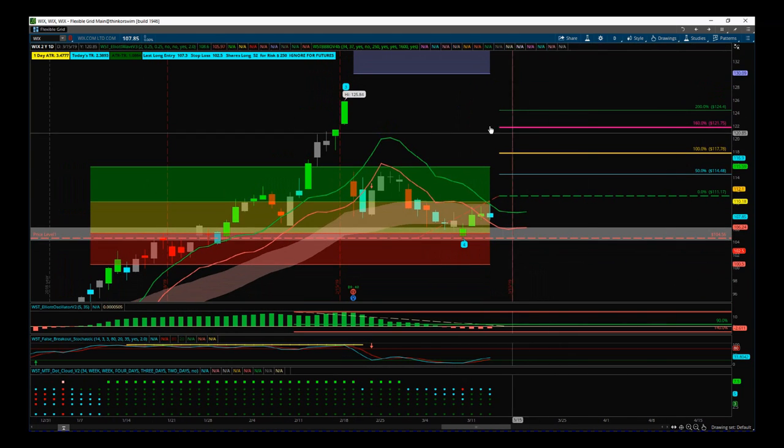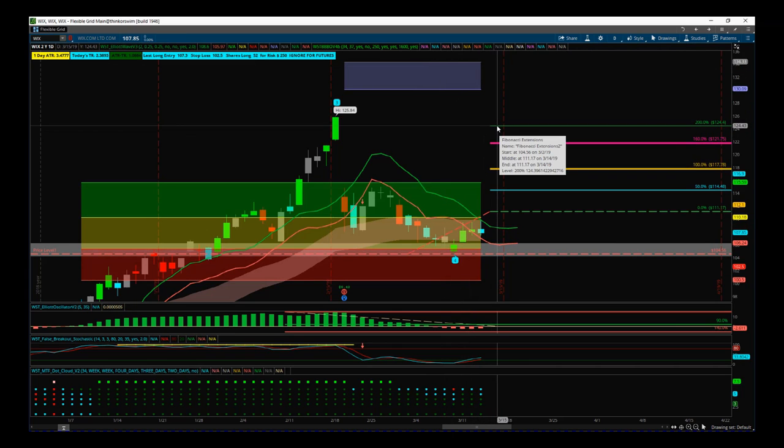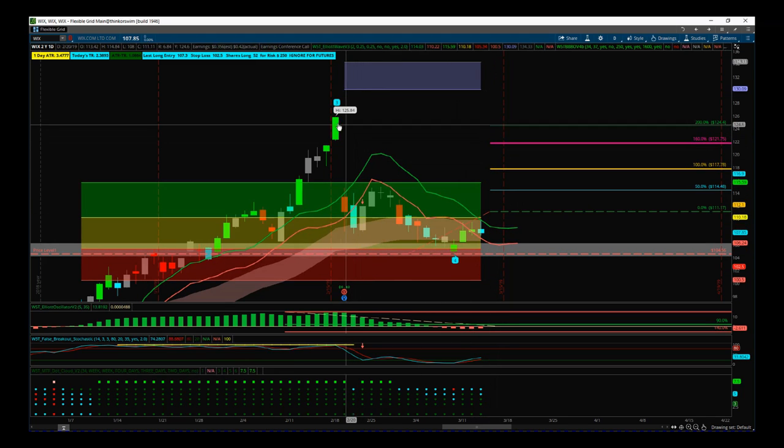Even with this conservative entry, our risk/reward is around 1:3 to 1:3.5. I've shown you the 1:2 to demonstrate we are at 200% profit times risk on our risk/reward to this all-time high. So even with a reasonably conservative entry strategy using all the tools within our indicator suite, we've got a great risk/reward. If it pushes through and we get some momentum we've got a fantastic trade; if not, we've still got a very profitable trade up to these all-time highs. We are looking for that gap close and some bullish momentum.